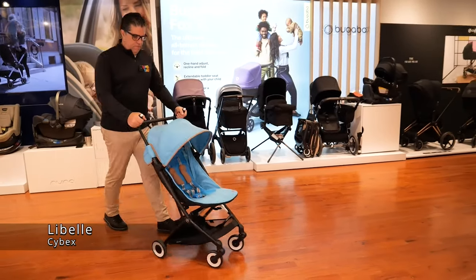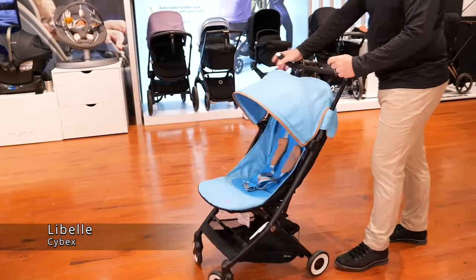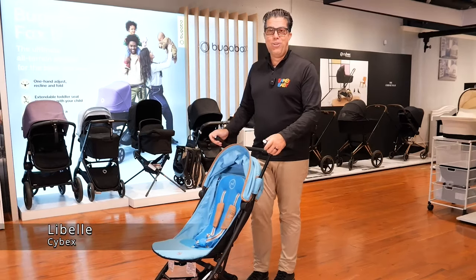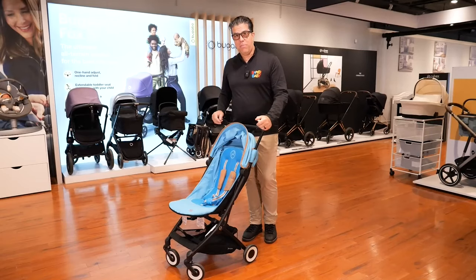It does navigate with two hands, so you must push it with two hands. Unless you can steer from the center, I prefer two hands. The triggers are up above to release and all you've got to do is press the two buttons, lean it back and fold it down. Or like I like to do — press the two buttons, throw it up in the air and it folds in half. By far the most compact in the category is the Cybex Lebel.